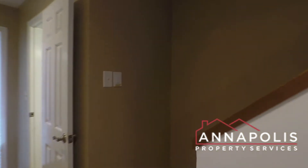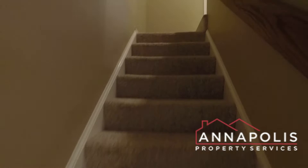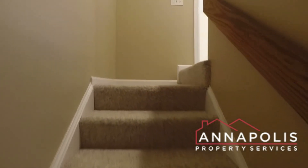Now we're going to head upstairs where we've got two master suites — two really good sized bedrooms, each with their own full baths.